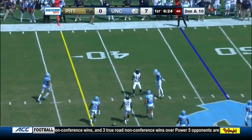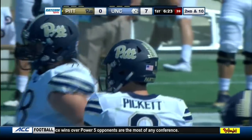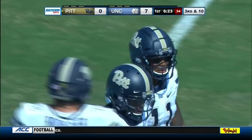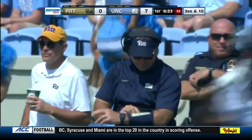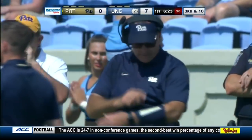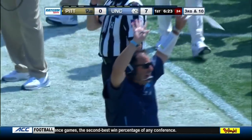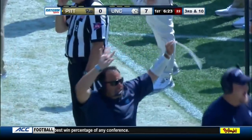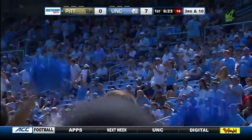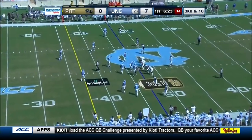Pickett now has back-to-back incompletions — that's too high for Taysir Mack, the sophomore. K.J. Sales gets a good jam on the outside — it might have been the wrong guy to throw to. Pickett had the slot throw but decided to rip it to the outside, and Sales is in perfect position to take that one away and force third down. Credit to John Papuchas, fourth-year defensive coordinator for North Carolina.